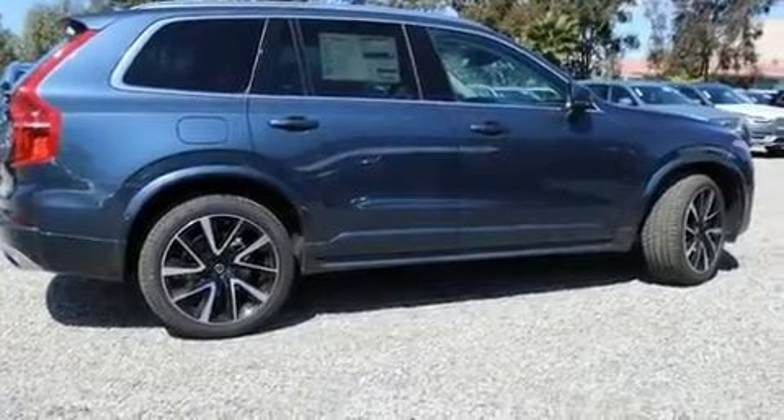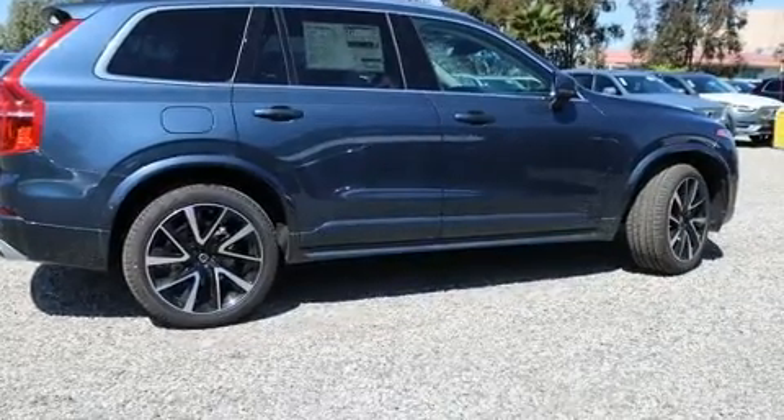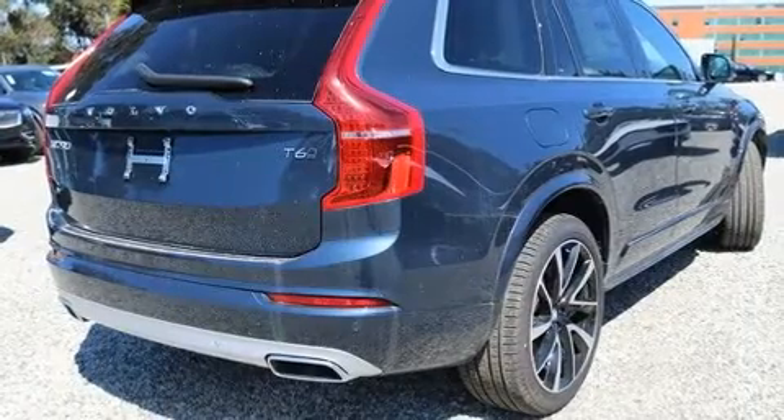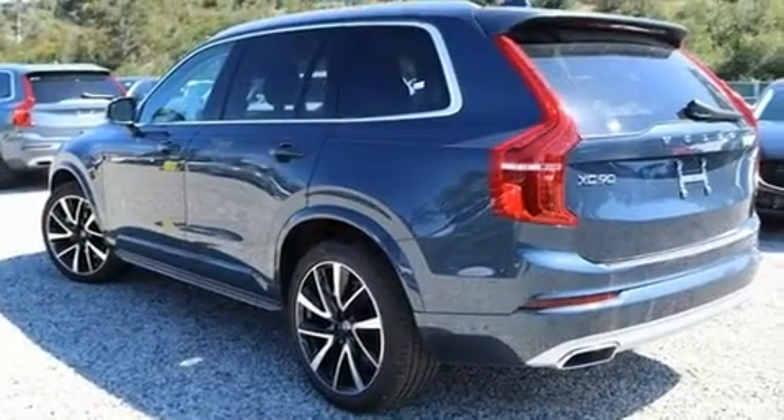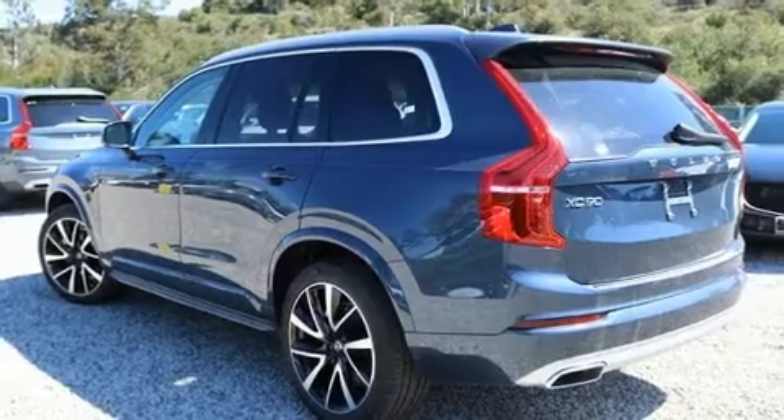Treat yourself to a test drive in the 2020 Volvo XC90. It features all-wheel drive versatility, an automatic transmission, and a 2.0-liter 4-cylinder engine. A turbocharger is also included as an economical means of increasing performance.